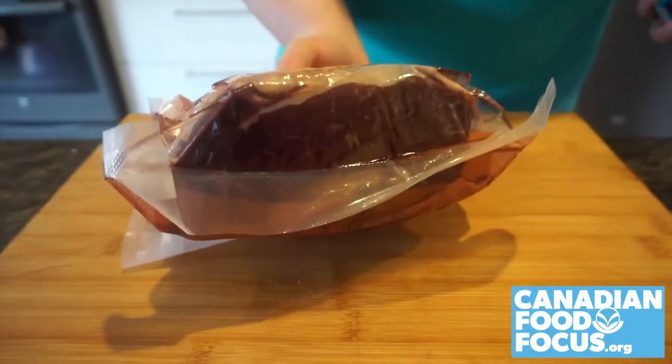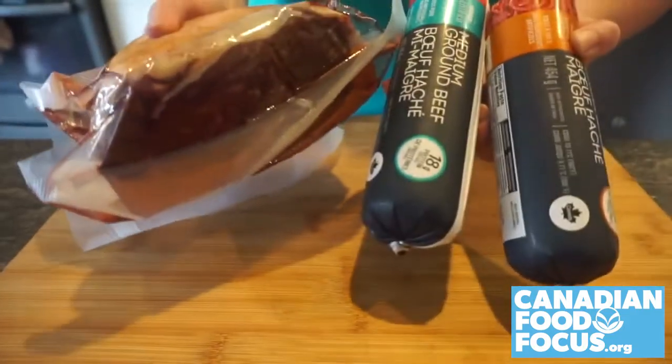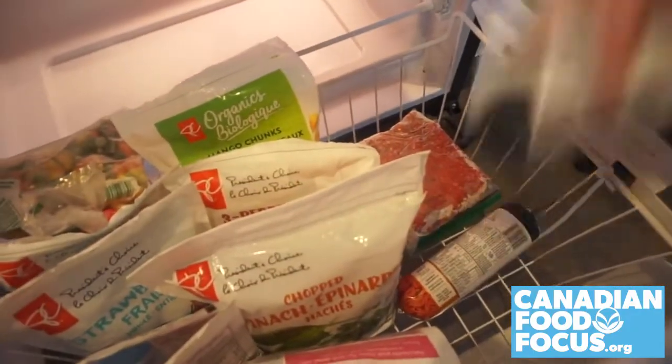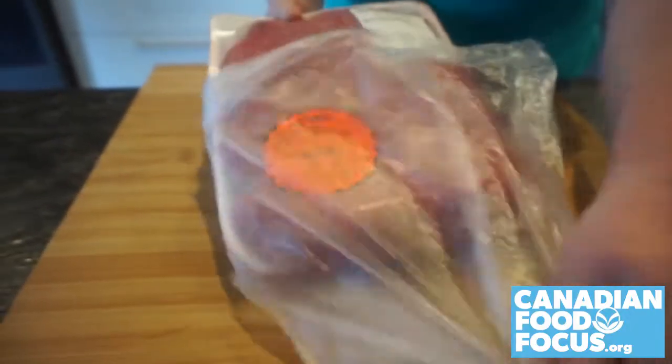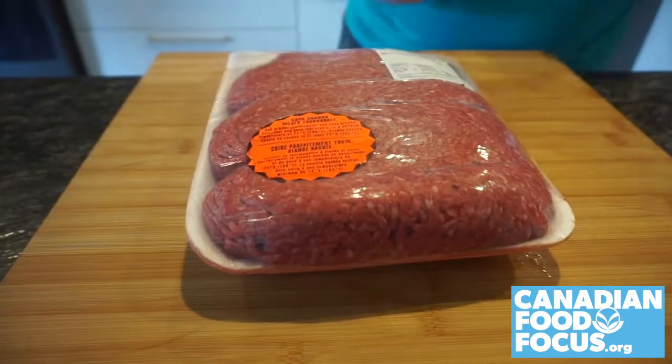Beef sold in chub packs or vacuum sealed are already fridge and freezer ready. Club packs of ground beef can be stored in the fridge for one day, or freeze the entire package.